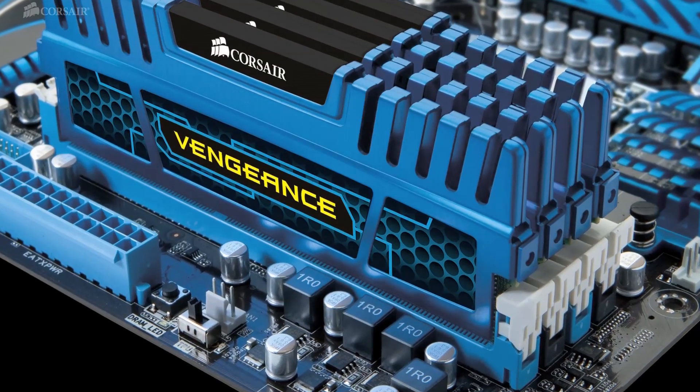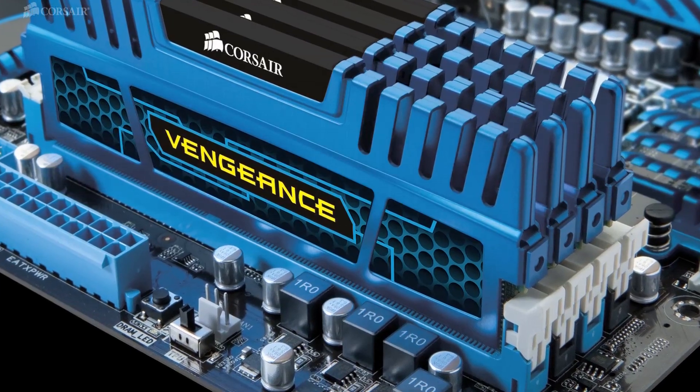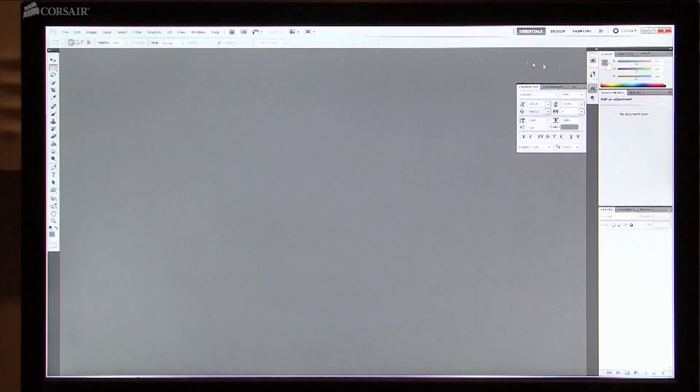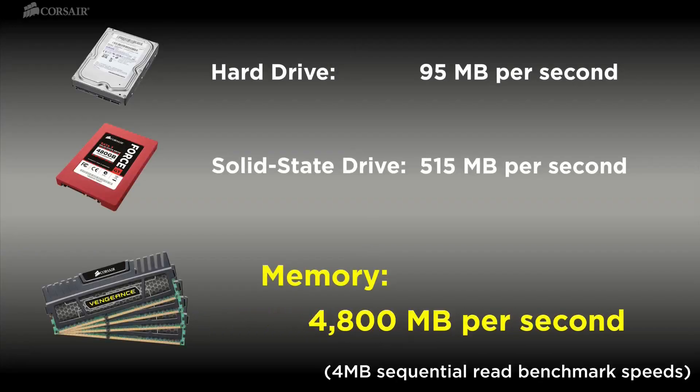Installing 32GB of high-performance Dominator or Vengeance memory can do much more than give your applications all the memory they need. You can use part of your memory to set up a RAM disk for performance that surpasses even solid-state drives. You'll get even better performance than SSDs because your motherboard's memory bus speed is significantly faster than the speed of the SATA interface.